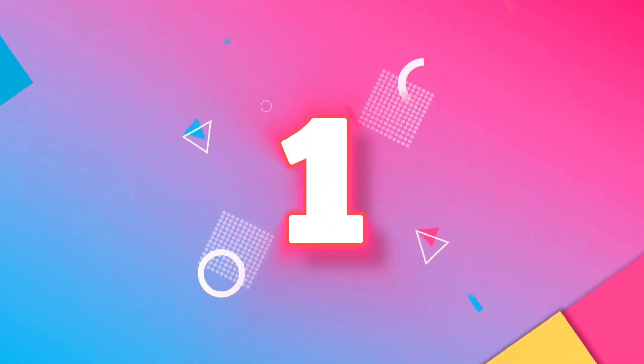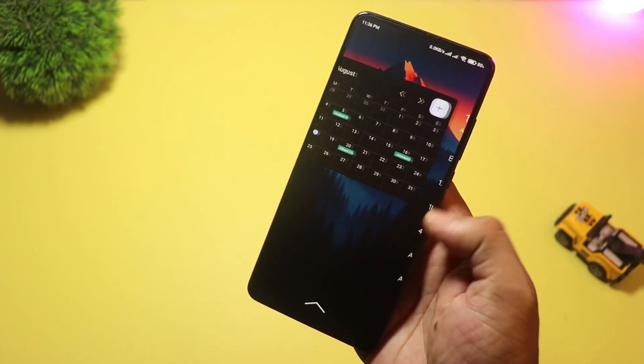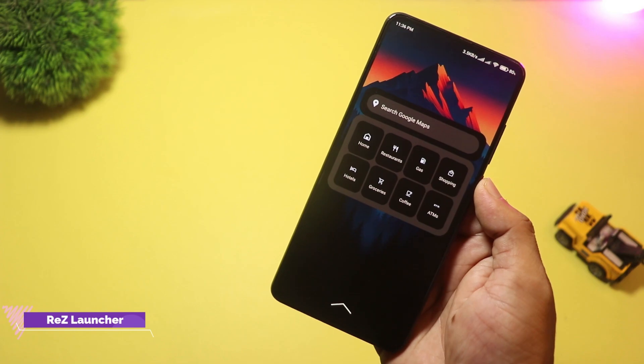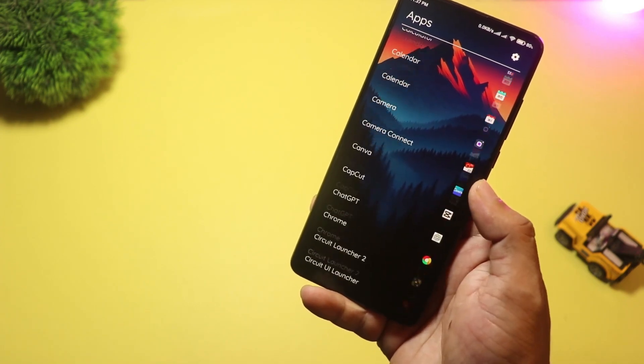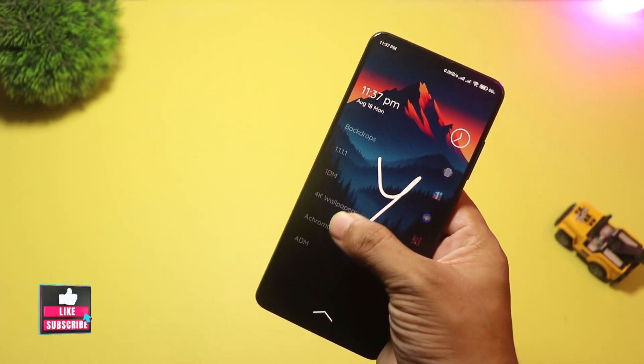And finally, at number one, we have Re-Z Launcher. Re-Z is a modern take on the old Nokia Z Launcher idea — it uses handwriting scribble search and ML suggestions to surface apps and contacts fast. It's built with modern Android tech and focuses on productivity.